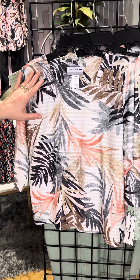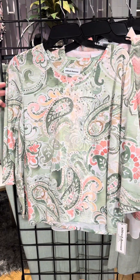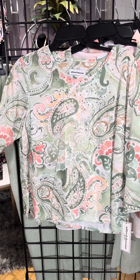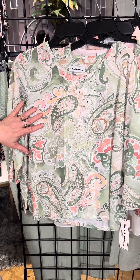We've got black, taupe, that wonderful kind of coral-peachy color. Here's another one — also a nice soft t-shirt material, a little bit lighter weight. It is printed so it's got that nice beautiful color combination — almost looks like a watercolor paisley.